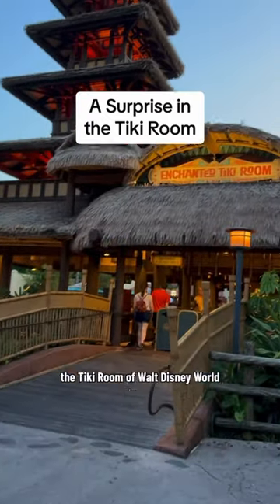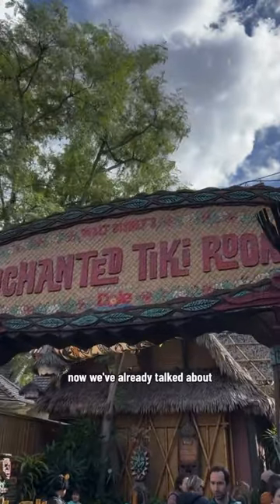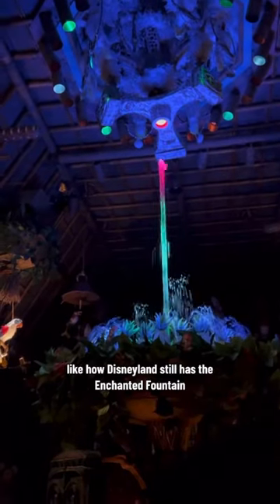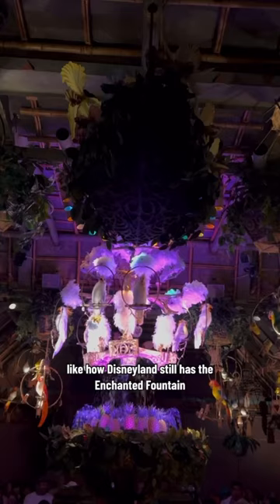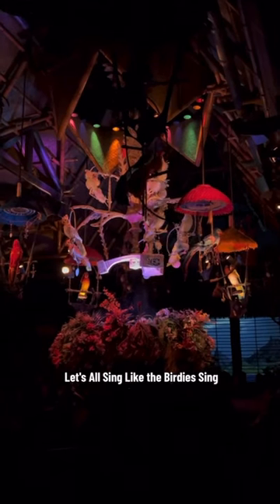There is a surprising difference between the Tiki Room of Walt Disney World and the one in Disneyland. Now we've already talked about some of these differences before, like how Disneyland still has the Enchanted Fountain and the full version of Let's All Sing Like the Birdies Sing. But Disney World doesn't have that fountain anymore and it has a shorter version of Let's All Sing Like the Birdies Sing.